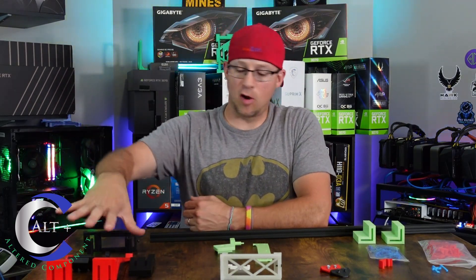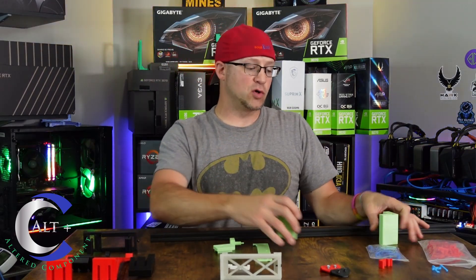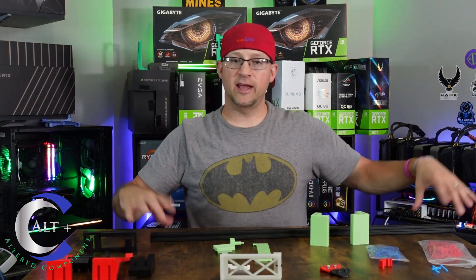These items came to me from TQ Designs not too long ago, and these other items came from J Trav. Let's take a look at all of them up close, and then discuss their real-world application and why they are so valuable to the mining community.